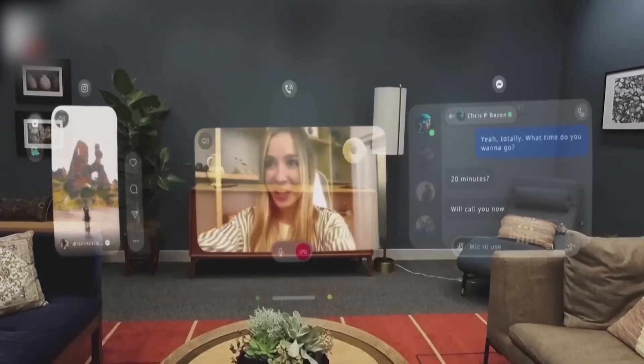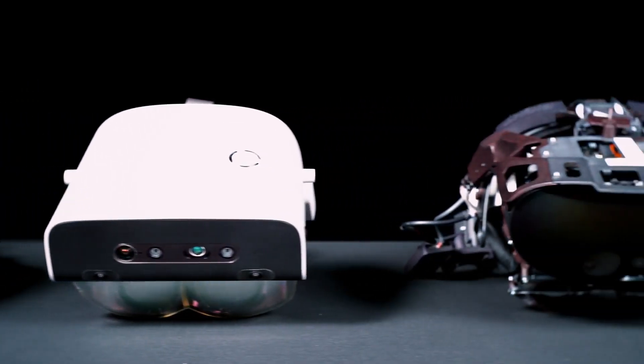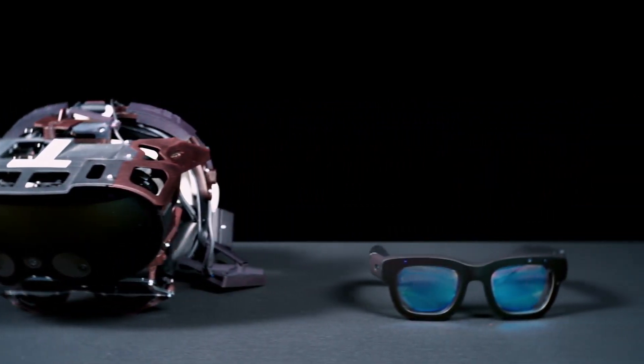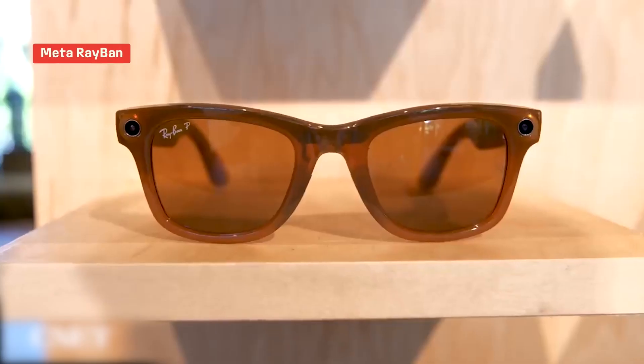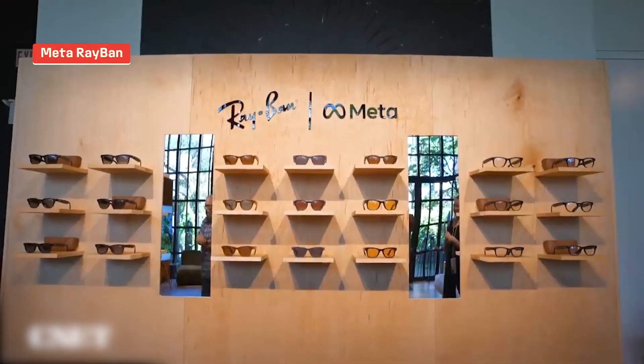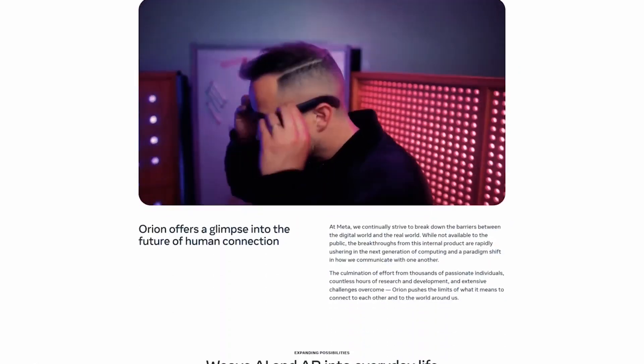Here's where I believe Meta Orion takes a huge leap forward compared to traditional VR and AR headsets — its design. We've seen big, bulky headsets in the past, but Meta has managed to pack all this advanced tech into glasses that weigh less than 100 grams. No more feeling like you're wearing a space helmet. Instead, you get a clean, modern design that is comfortable enough to wear all day long.